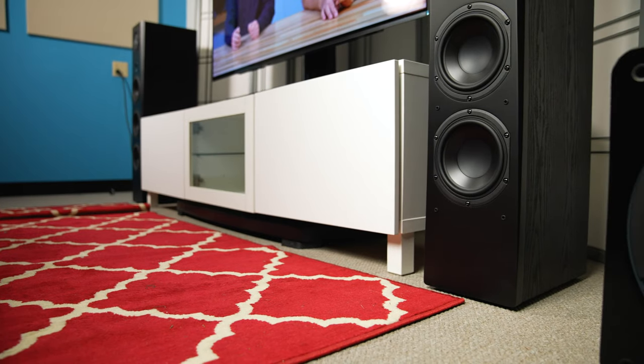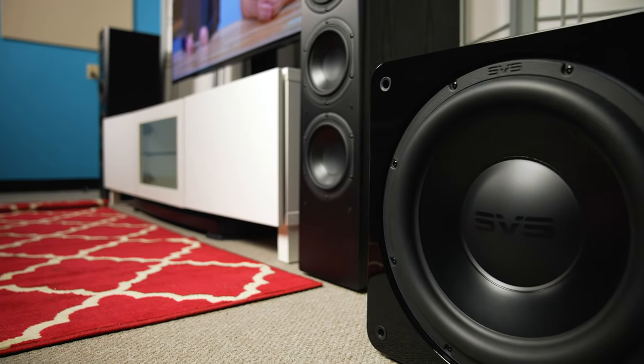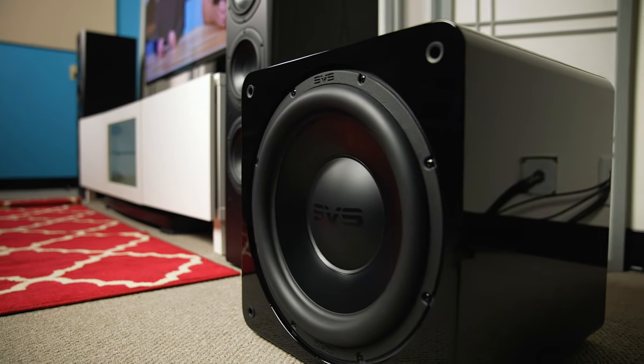So if you're looking for a ton of bass — whether you're listening to music or home theater — without spending a ton of money, the SVS SB-3000 should be pretty close to the top of your list.